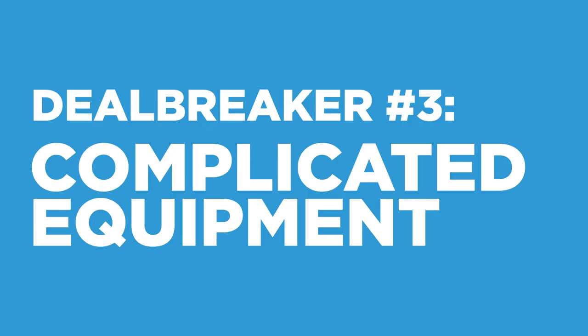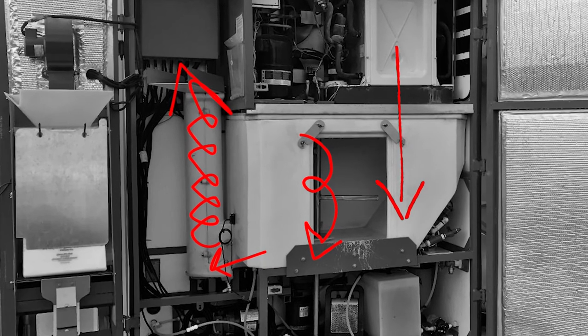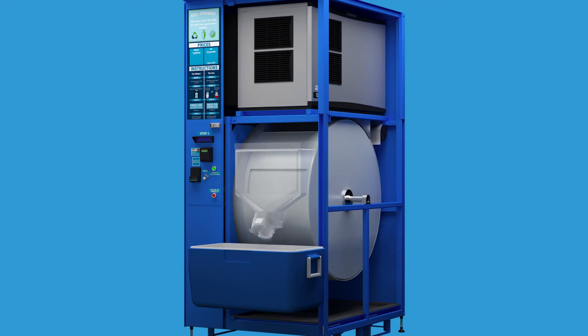Deal breaker number three is overly complicated equipment. Typically, ice vending machines are incredibly complicated machines with dozens of moving parts — augers, beater bars, arms, doors, magnets, and more. All of these moving parts are just things that can and will break. Instead, get an Everest VX. There's only one moving part to dispense ice, and it's called Versaven. It's a patented giant rotating drum attached to a direct drive gearbox, which was originally designed for the mining industry. That thing is incredibly robust, which means fewer parts to break, less in maintenance costs, less downtime, and less stress.